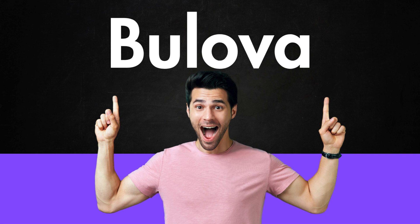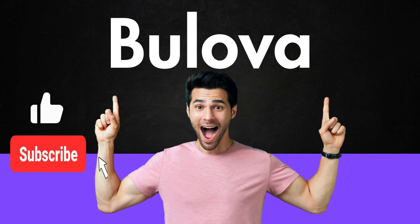If you found this pronunciation helpful, please like the video, subscribe to the channel, and share it with friends. Your support helps more people discover and learn with us. Thanks for watching.